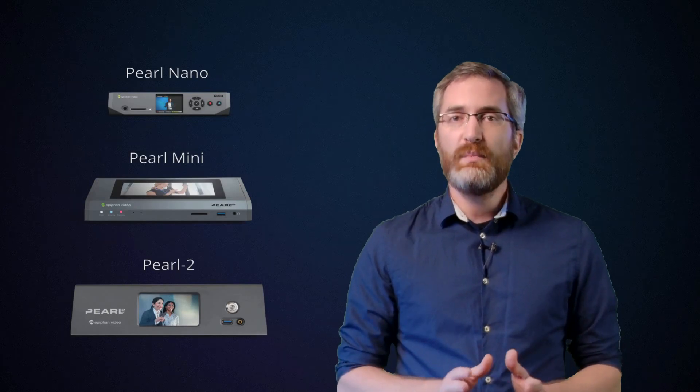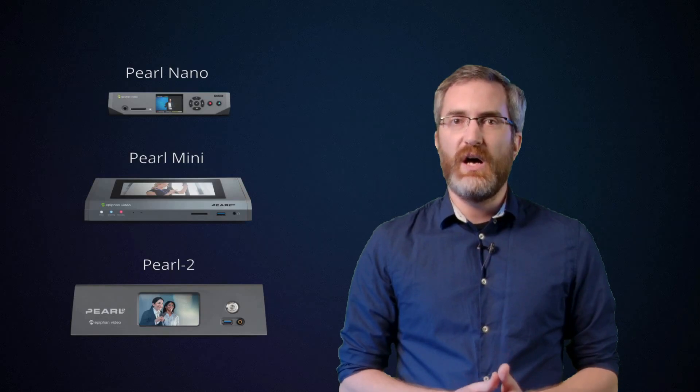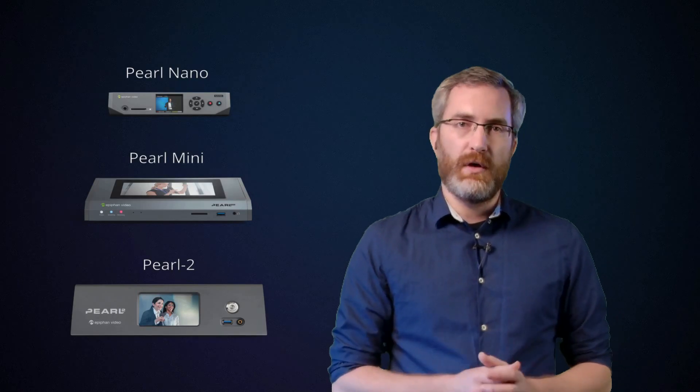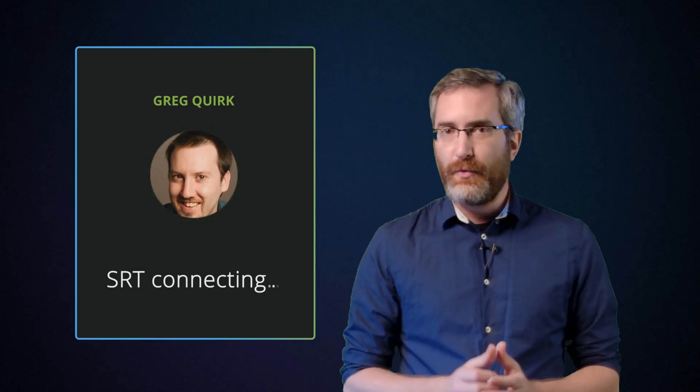Not all features will be available at launch, but we do have some big plans for this little box. Stay tuned for updates later this year. Now I'm going to bring in Greg Quirk to tell you more about this new device. Greg is one of our product managers here at Epiphan, and he's put a lot of thought and care into getting Pearl Nano to market.